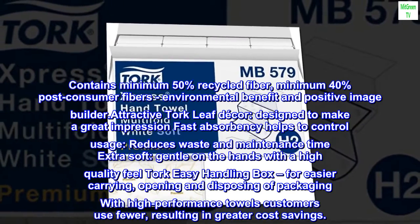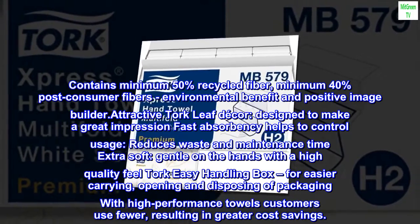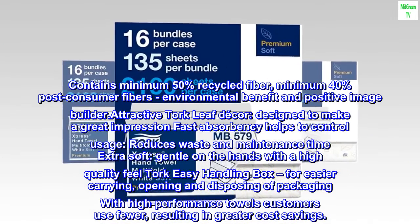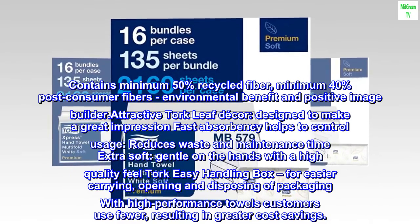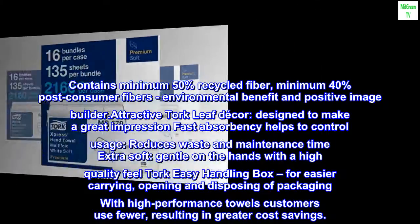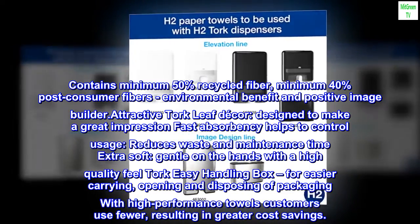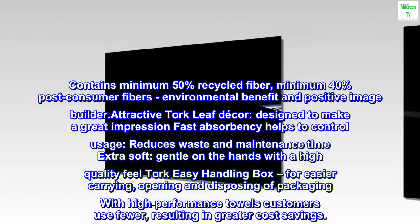Contains minimum 50% recycled fiber, minimum 40% post-consumer fibers — an environmental benefit and positive image builder. Attractive Torque Leaf Decor, designed to make a great impression. Fast absorbency helps to control usage, reduces waste and maintenance time. Extra soft and gentle on the hands with a high-quality feel.